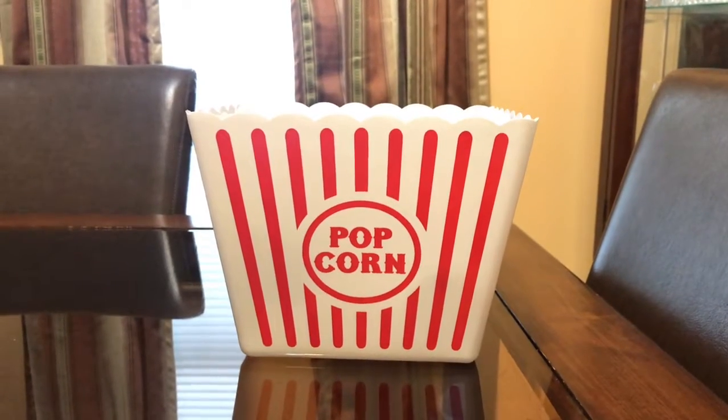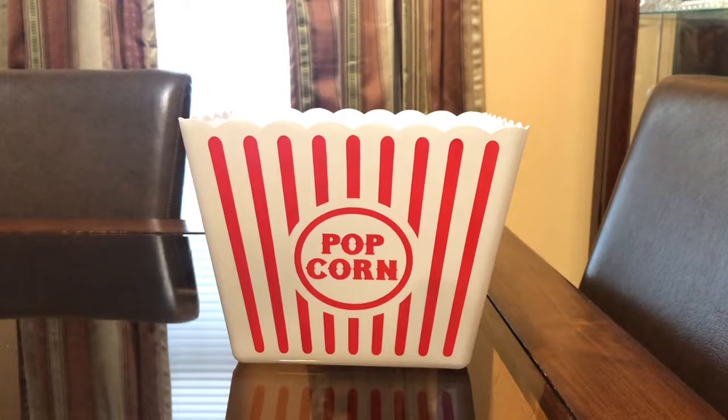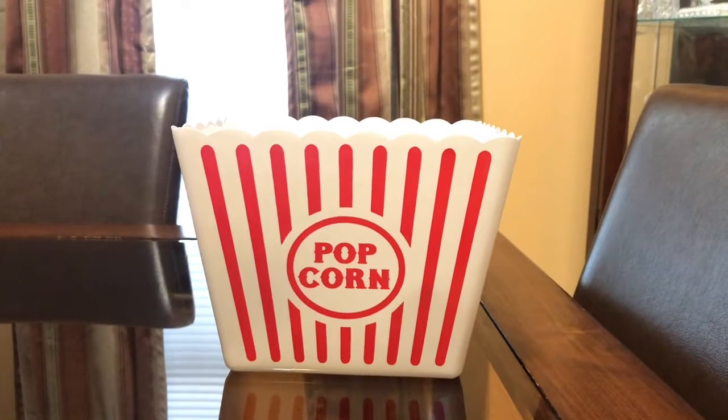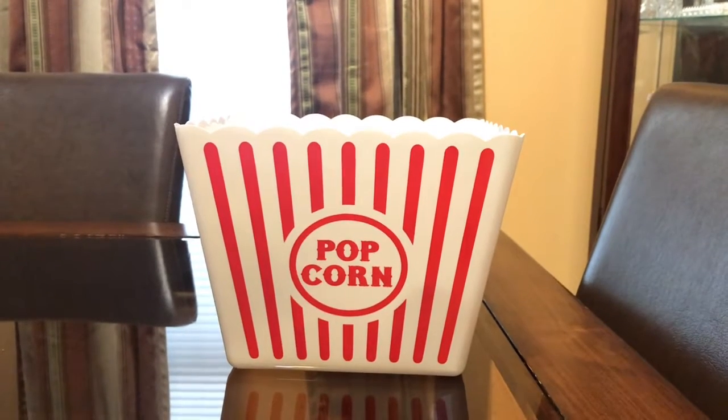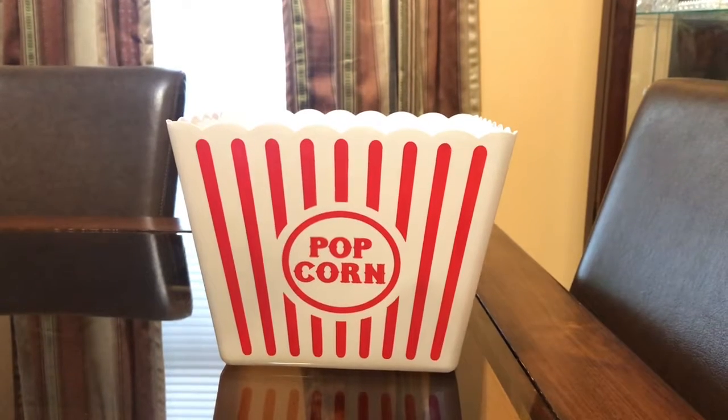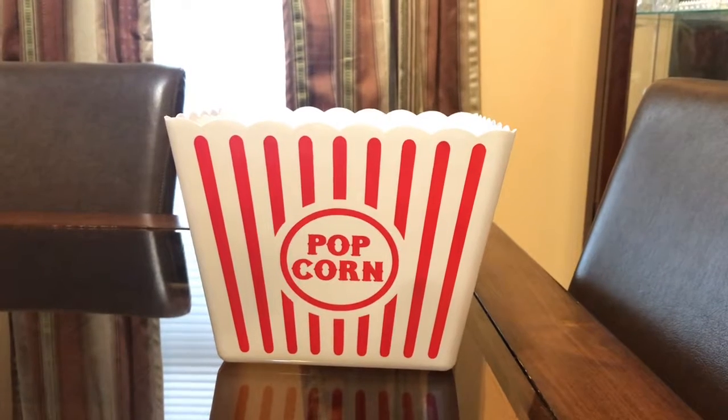Thank you for coming by Miss Nanda's channel. Today I am bringing you a Dollar Tree haul. I would like to thank my new subscribers and my old subscribers — if you would just like and subscribe to my channel, I appreciate it. So let's get to this Dollar Tree haul. My haul is little so I decided to do it like this — all my stuff is inside.